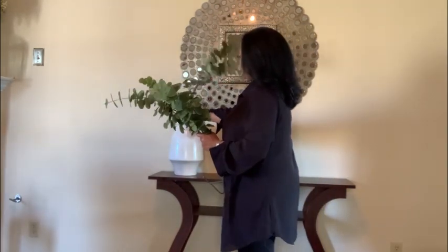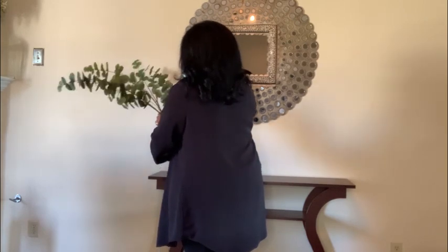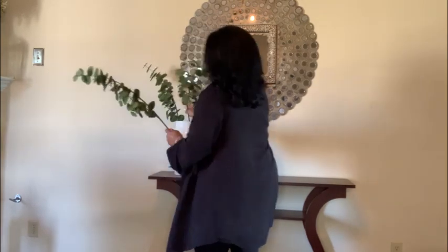I'm adding this white vase that was purchased from Tuesday Morning, and I love that it's not perfect — it has some distressing on it. These floral stems came from Hobby Lobby.